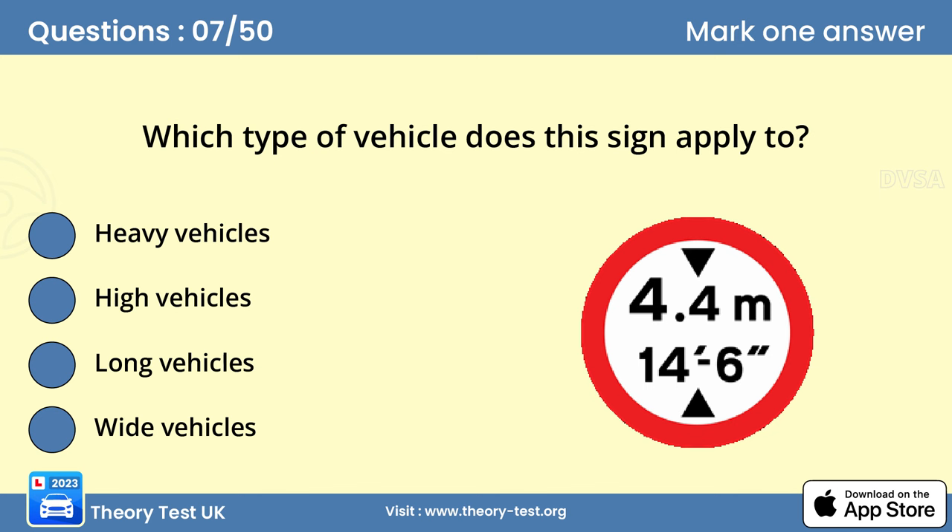Question 7: Which type of vehicle does this sign apply to? Answer B: High vehicles. The triangular shapes above and below the dimensions indicate a height restriction that applies to the road ahead.